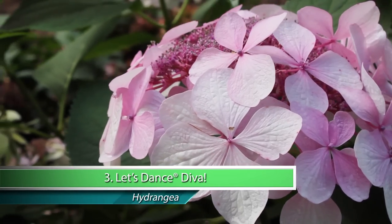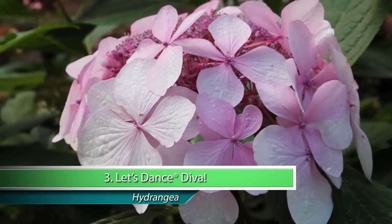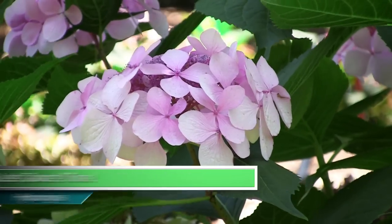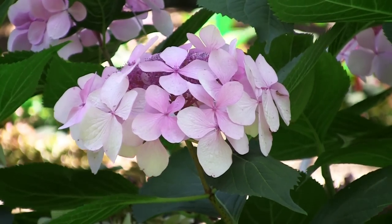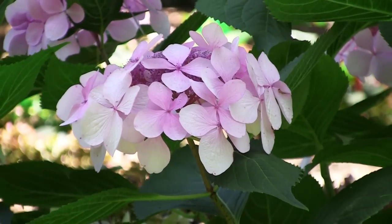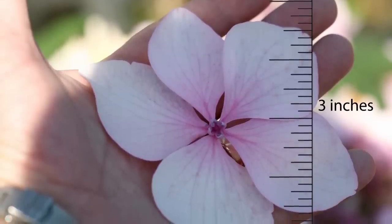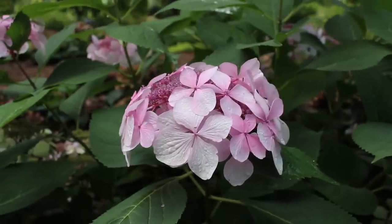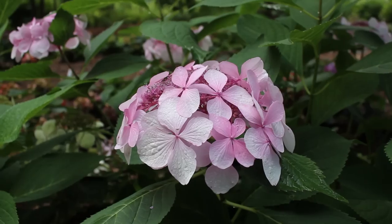If "the bigger the better" describes your floral attitude, put Let's Dance Diva Hydrangea at the top of your shopping list. Let's Dance Diva has the biggest flowers of any reblooming hydrangea — a reblooming hydrangea with individual florets spanning over three inches across. Flowers can be a delicate pink or an enticing lilac depending on your soil.